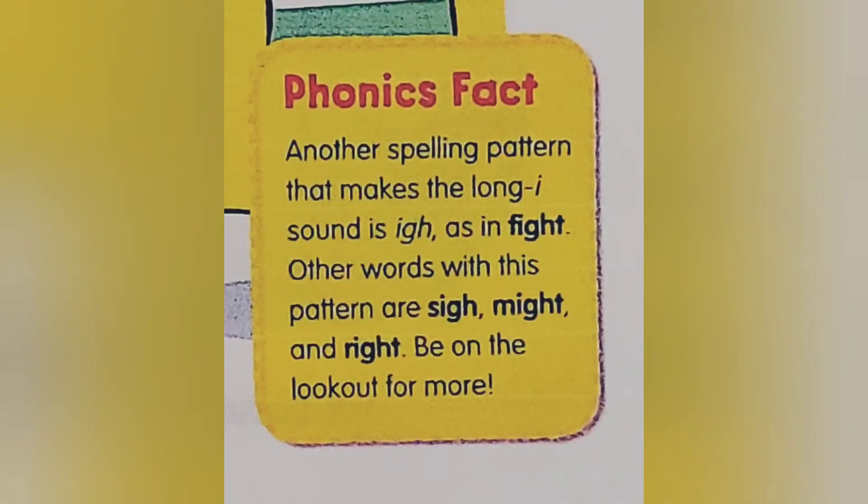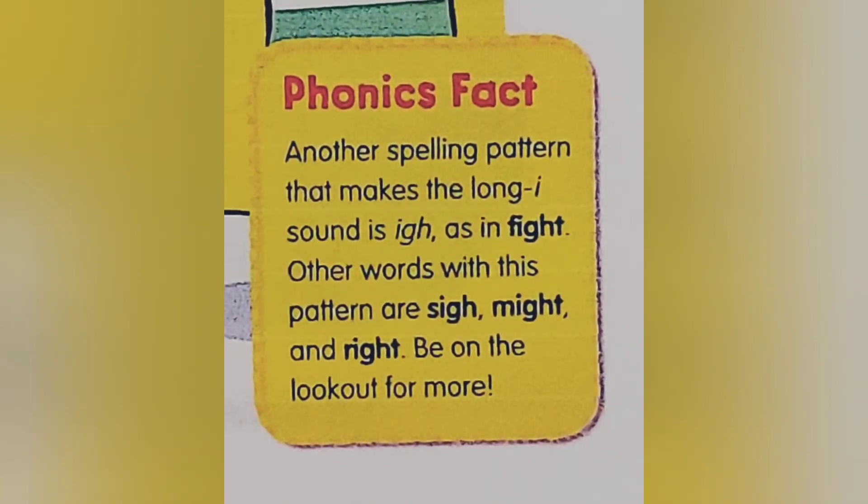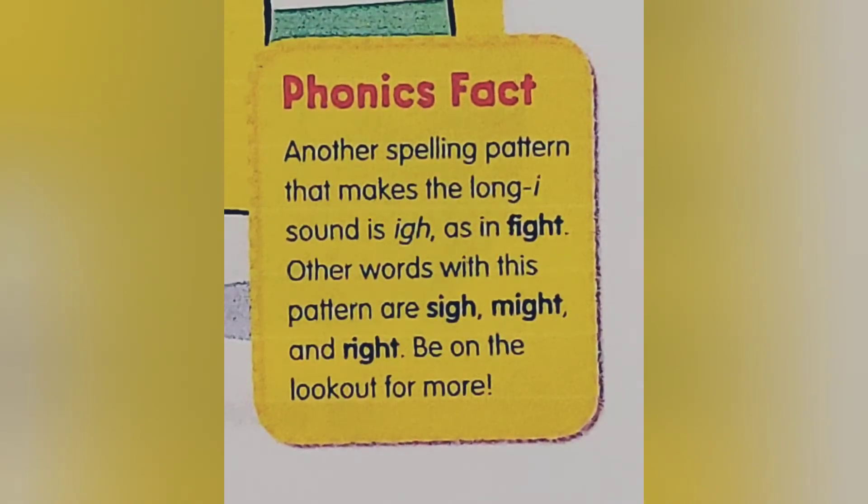Phonics Fact: Another spelling pattern that makes the long I sound is IGH, as in fight. Other words with this pattern are sigh, might, and write. Be on the lookout for more.